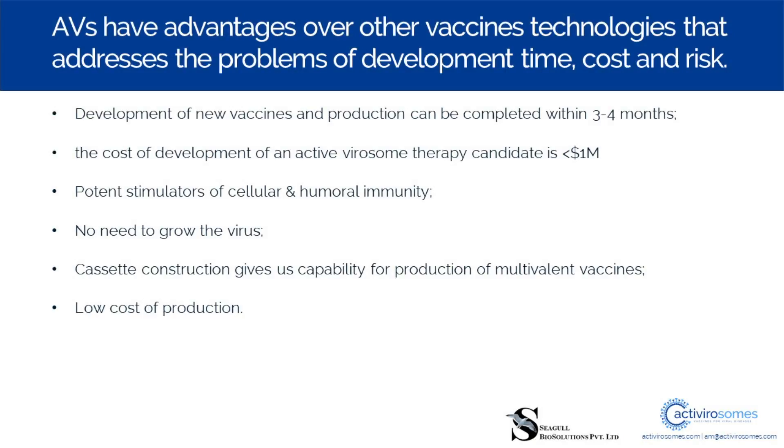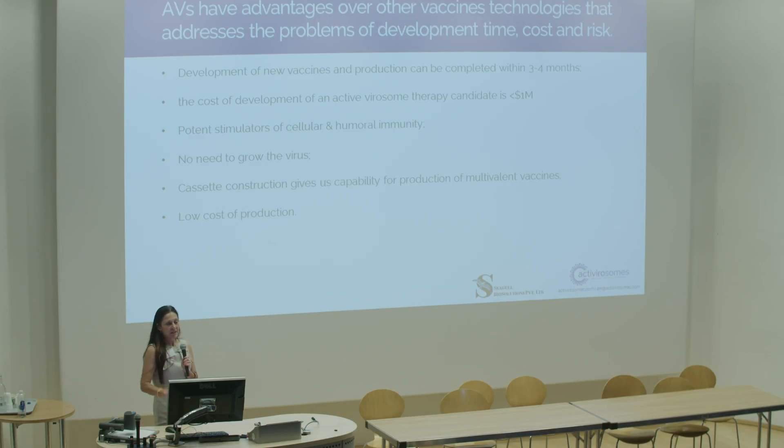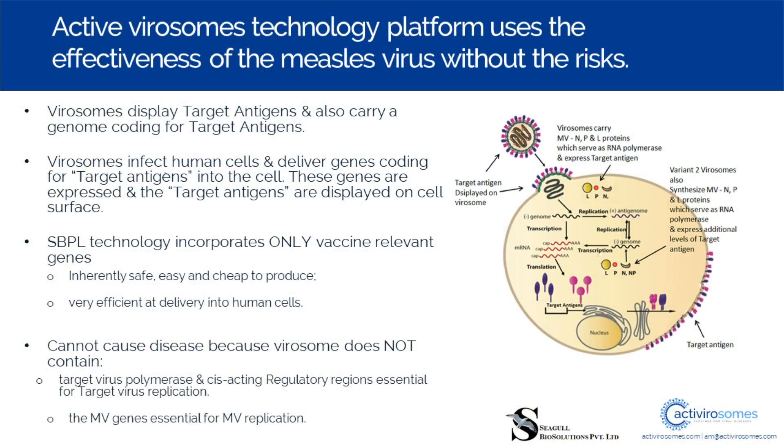We can develop new vaccine candidates within three to four months. The cost of development of an active virisome is well under a million dollars. They are based at the moment on the measles vaccine virus as the vector, so they're potent stimulators of immunity. The method by which active virisomes are formed uses the biology of measles, so there is no need to grow any viruses at all. Vishwas's lab is a proper R&D lab, but there are no containment facilities because there is no need. They are entirely safe and the platform is robust.